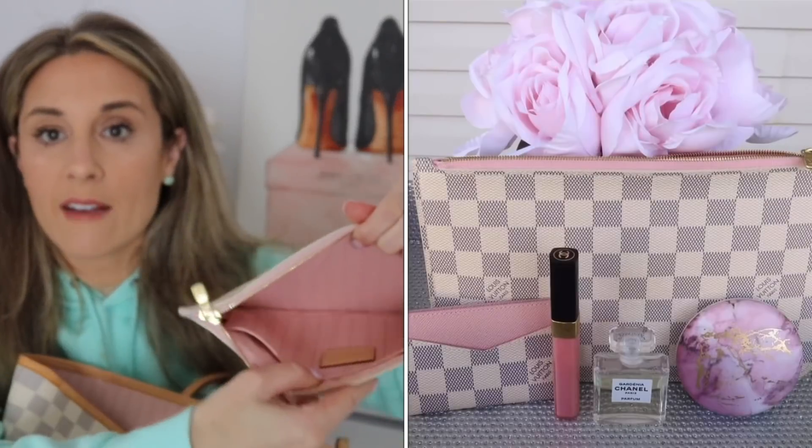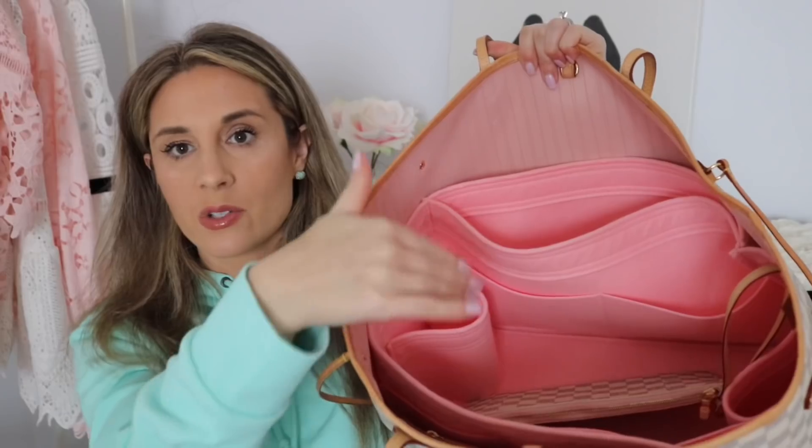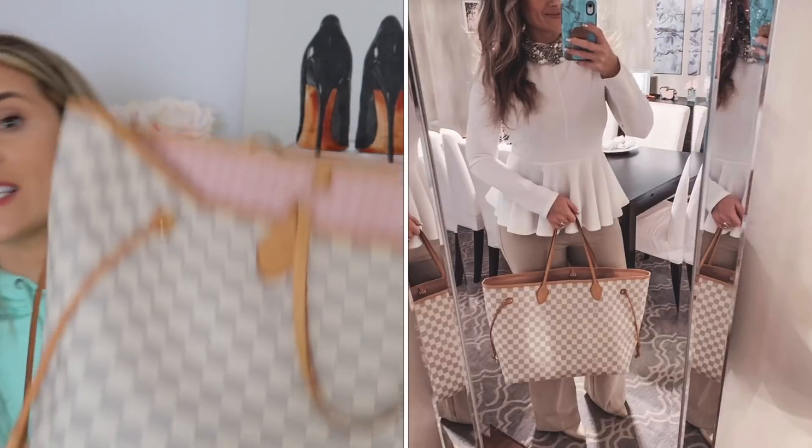I think this is a great grab-and-go bag. I currently have a Zoomoni organizer in it. The reason Neverfull bags are so good is they come with this extra little pouch you can use as a clutch or a makeup bag — it has a really pretty pink interior. If you're on the fence about a Louis Vuitton bag that's priced relatively well, definitely consider the Neverfull. Getting an organizer helps because things can get lost in such a big bag.